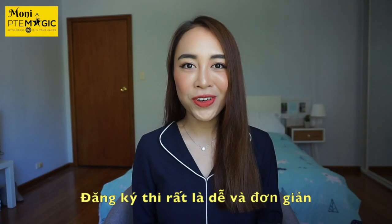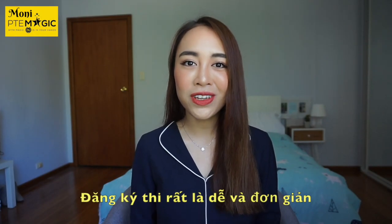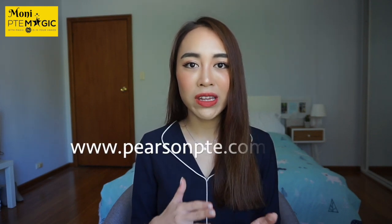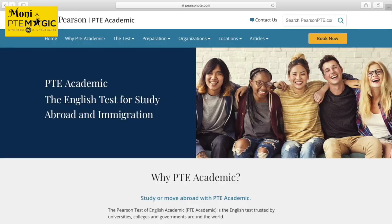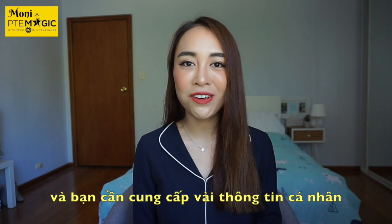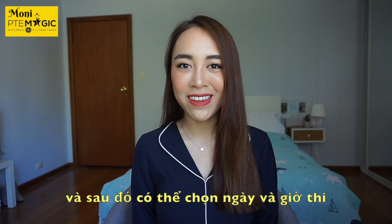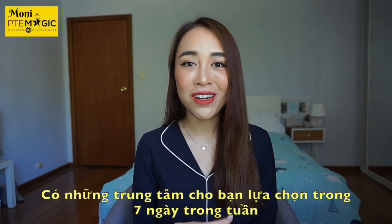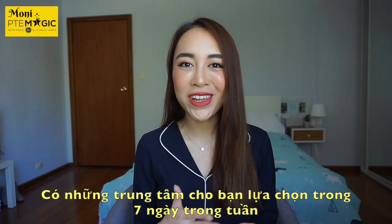Booking is very easy and simple. All test bookings can be made online — you just need to create an account on PearsonPTE.com and input some personal details to verify your identity. You can then select your test dates, as PTE tests are available throughout the year, with some centers offering bookings every day.